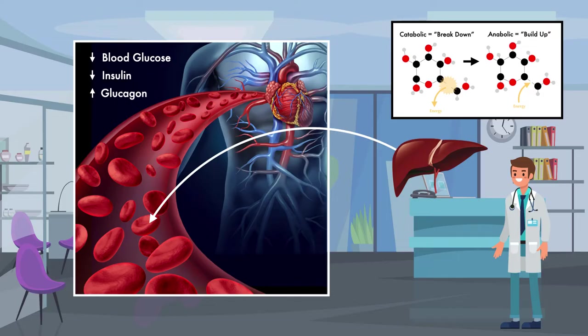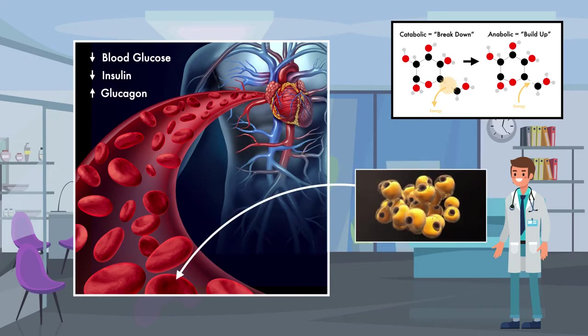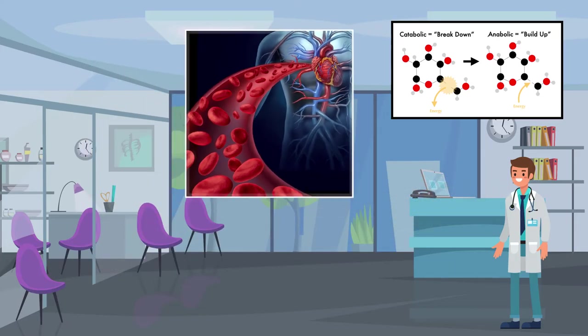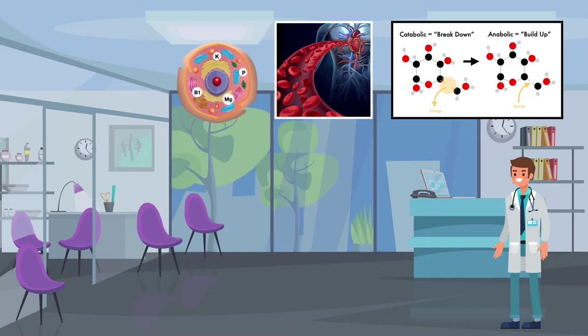If the inadequate intake persists, the body will ramp up the breakdown of fat for fuel, and there will be an increased production of ketones. During this process, the micronutrients that are normally found inside the cells are used up but not replaced. They can also be pushed out of the cells into the bloodstream. As a result, the cells become progressively deficient of them. At this point, the body is mostly catabolic.